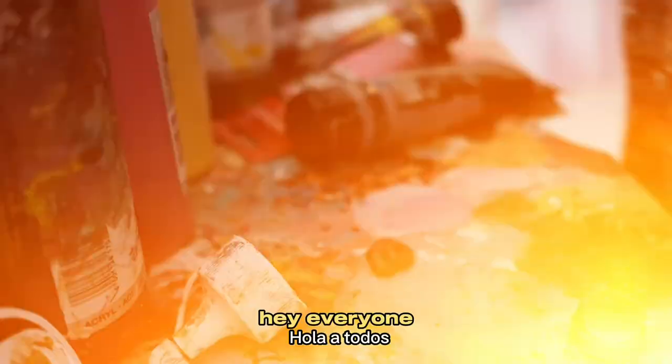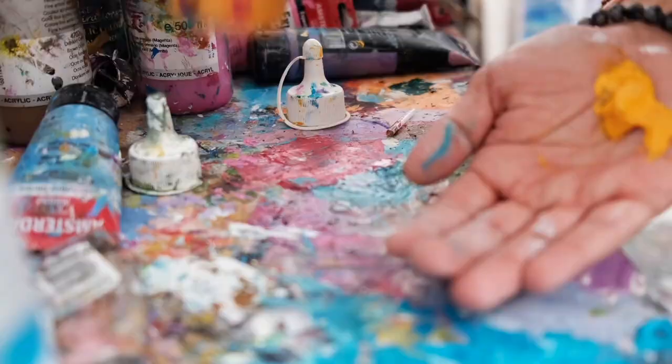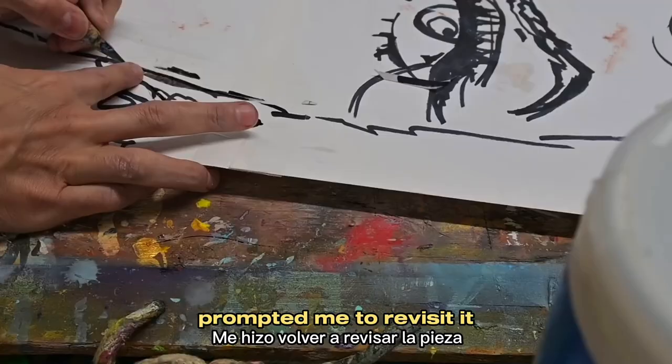Hey everyone, welcome back to my channel. Today I'm resurrecting an old painting in this time-lapse video. Join me as I bring new life into this mixed-media portrait of Maria Felix. I started this portrait some time ago but never quite finished it. It remained tucked away on a shelf for nearly a year, until an invitation to a show prompted me to revisit it.